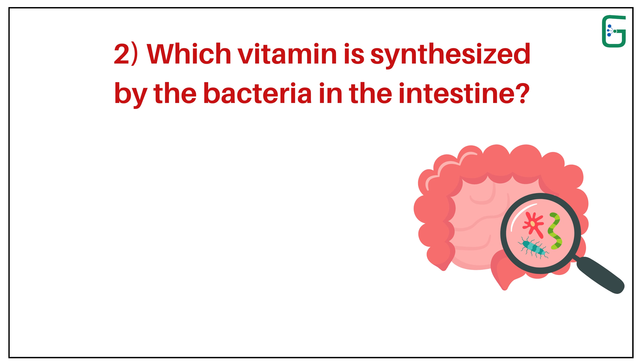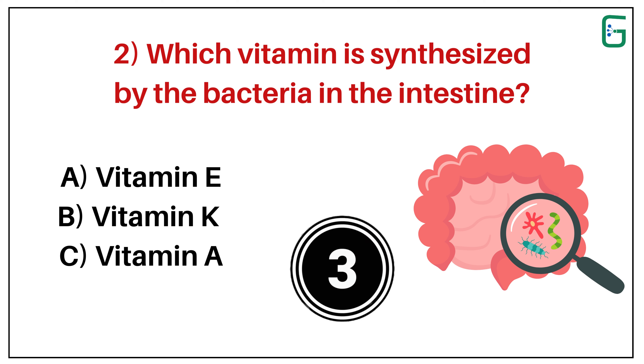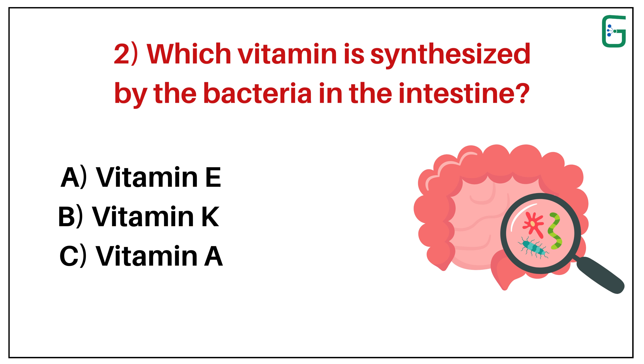Number 2. Which vitamin is synthesized by the bacteria in the intestine? A. Vitamin E. B. Vitamin K. Or C. Vitamin A. And the correct answer is B. Vitamin K.